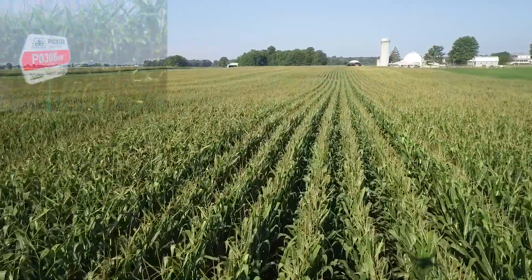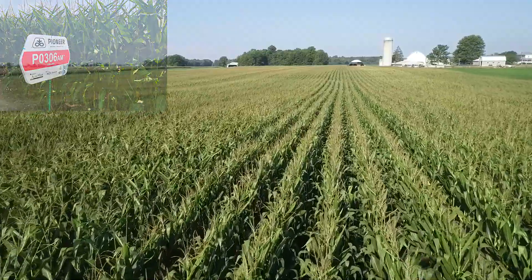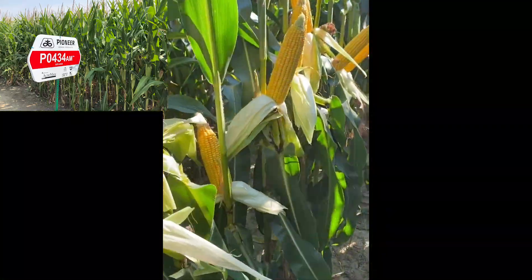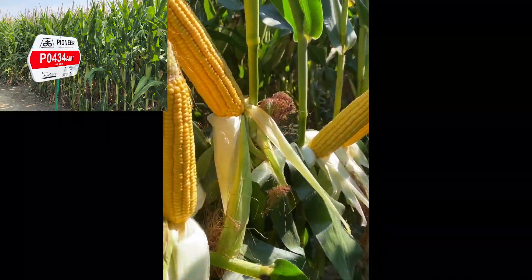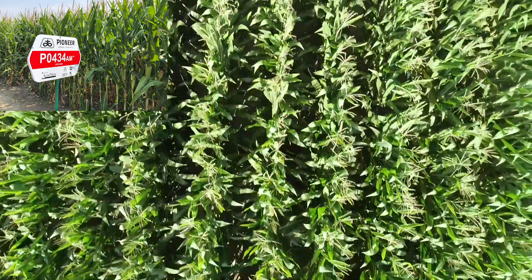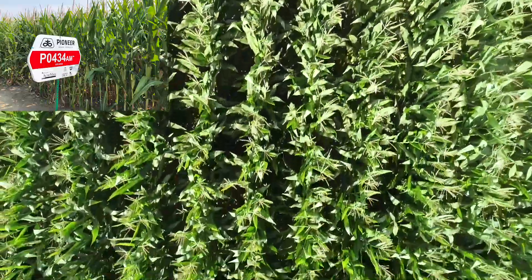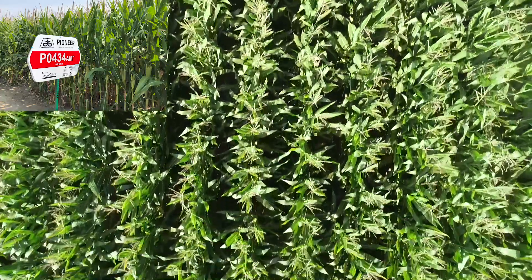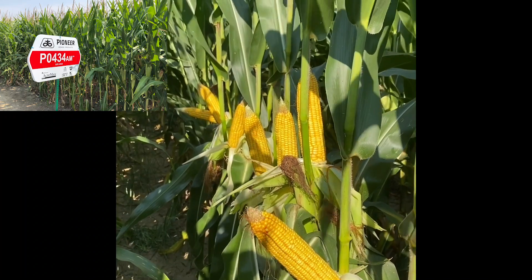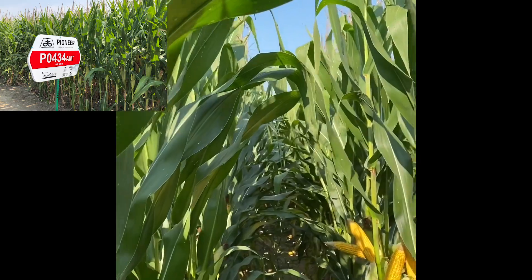Moving up to 306, that's been in the lineup for several years — a nice versatile fit for Northern Ohio. We have a new product coming in 434 that fits very similarly. 434 is a really eastern pedigree product with great late season plant health for a 104 day product, outstanding early season vigor, and a nice dry down advantage. It's an early flower 97 day silk that's done really well under drought tolerance and gives a little bit of ear flex in that 104 day class. It's going to be a nice addition to complement 306.